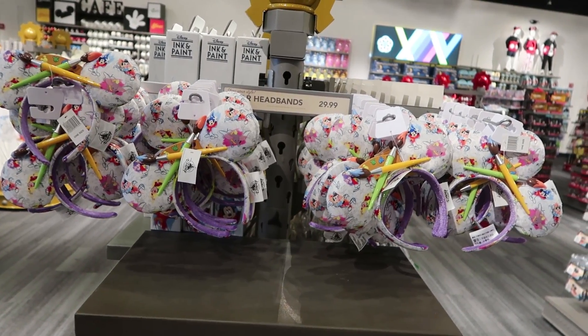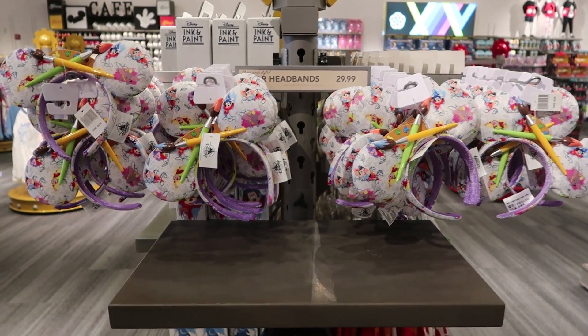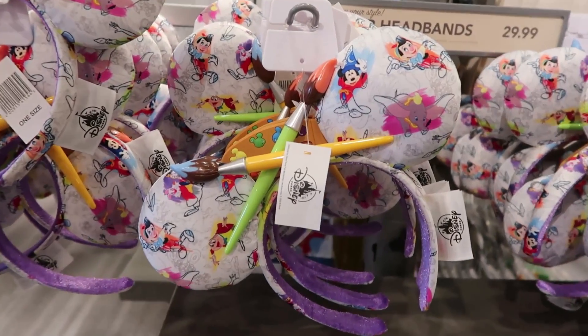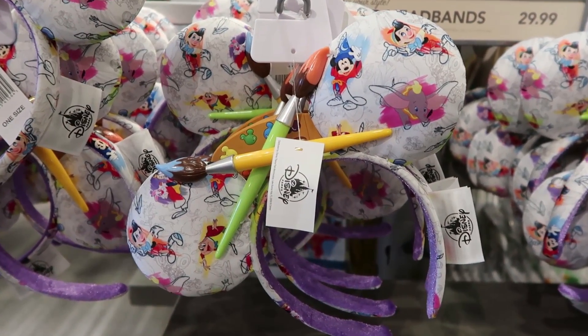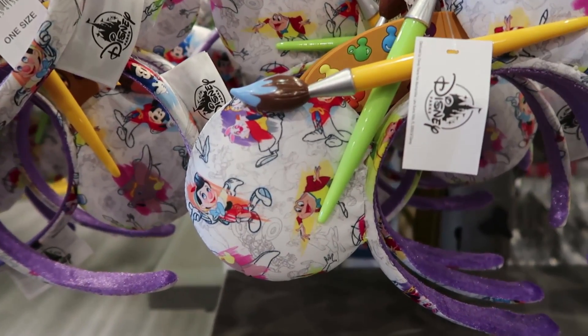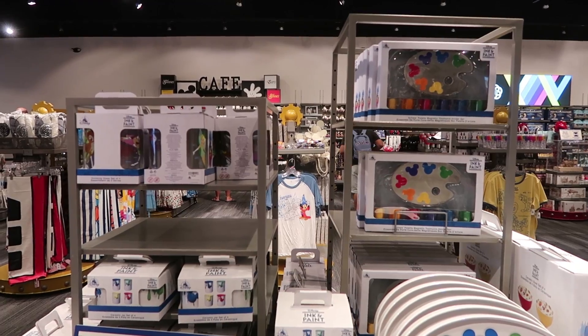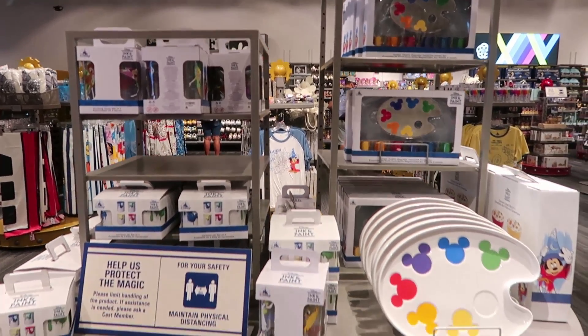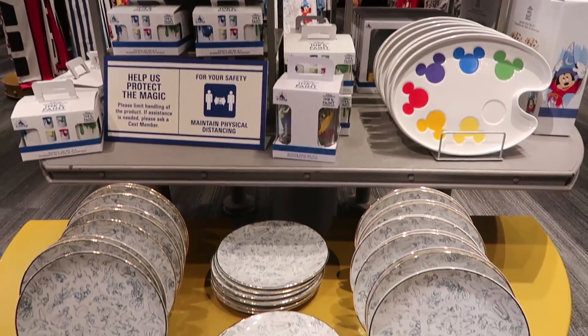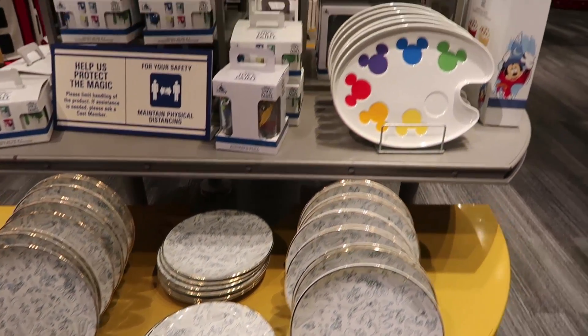They do still have a lot of the Ink and Paint merch, which I have in a separate video so we won't show a whole lot of that. But the ears are still super cute — these would be great for the art festival. They've got the paint brushes and the palette, but what I like most about these is they have little Mr. Toad on the ear, which is awesome. I showed most of this on a separate video before the closure back in March, so go back and check that out — it was at World of Disney.